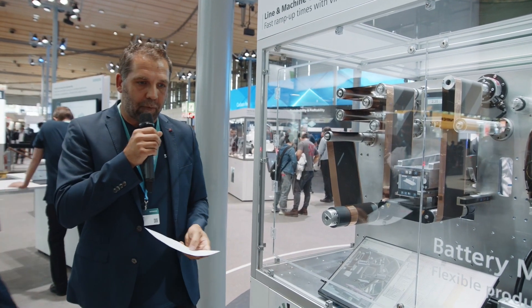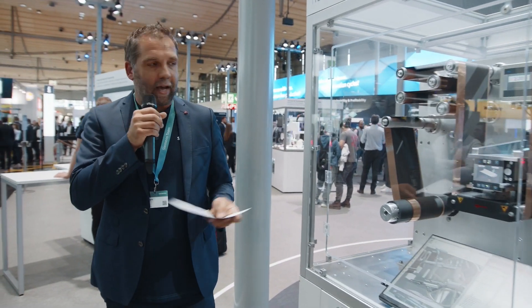I want to announce the first reference using the Digital Twin with our customer Manz. Manz used this Digital Twin environment to speed up the development of a new laser tap welding machine. With the integrated battery guideline functionalities — where everything was predefined — they achieved 20% less engineering effort. To learn more about this reference, visit Siemens.com/battery.